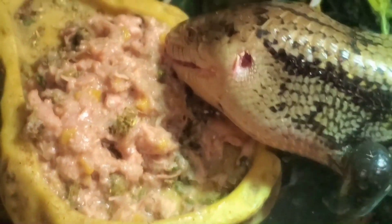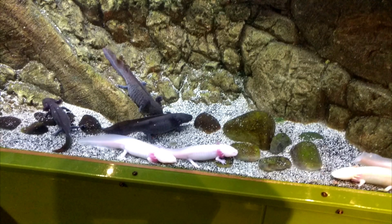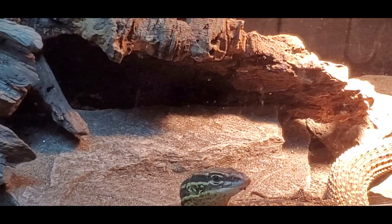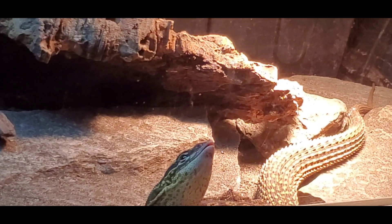What's up everybody? Welcome to another episode of Scales 13. In today's video we're going to be covering Ackie Monitor humidity. Alright guys, let's dive straight into Ackie Monitor humidity.